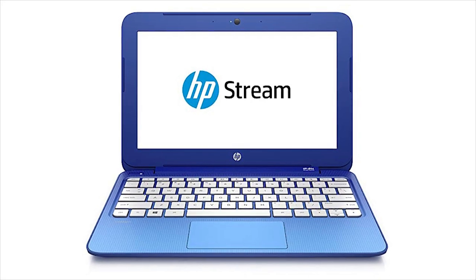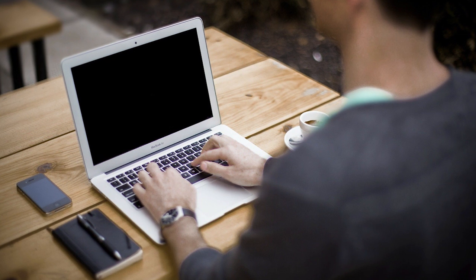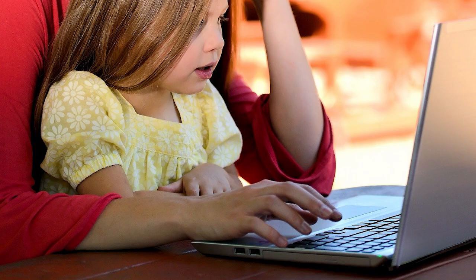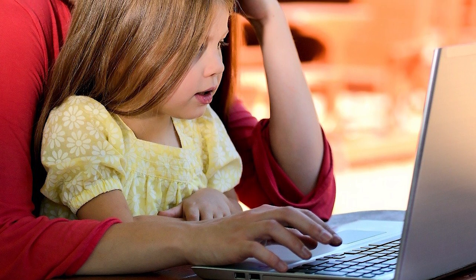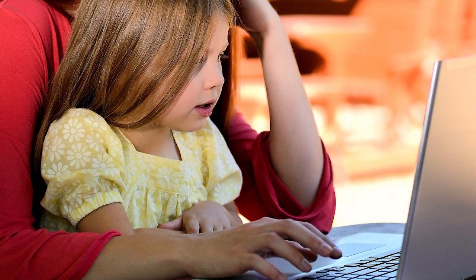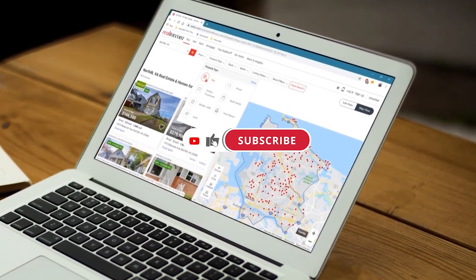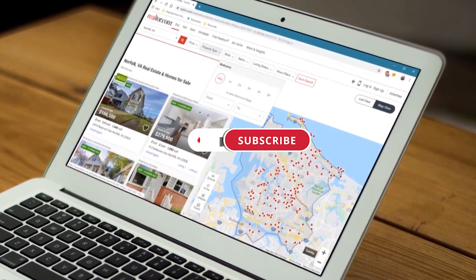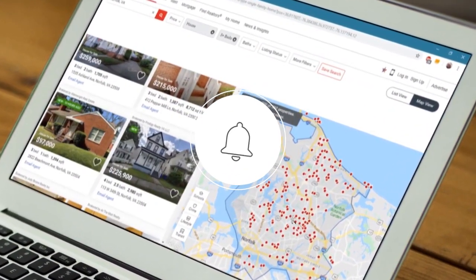So there you have it — my top 5 choices for this year. A mini-laptop is a sound investment, but you have to make sure that you make the right one. If you're really going the extra mile to get a laptop, it's best to make sure the one you choose can work for you. If you liked the video, be sure to leave a like and click on the subscribe button, and also click on the bell icon to get notifications for future videos.